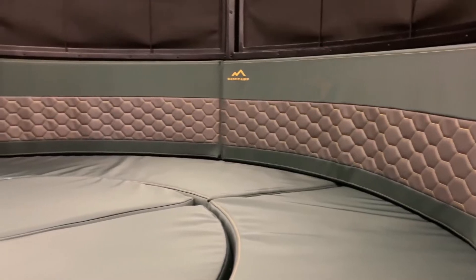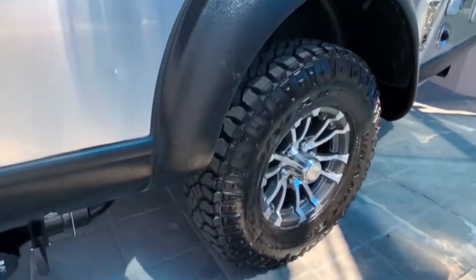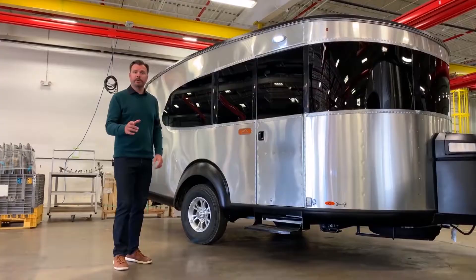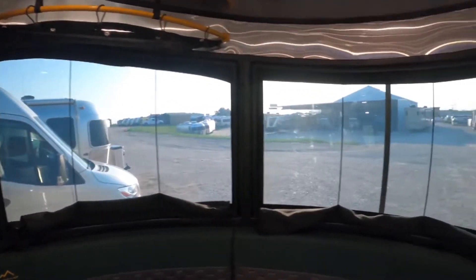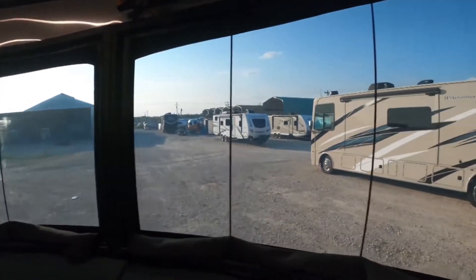With the same space and amenities as the Base Camp 20, the 20X model also offers 12 inches of ground clearance, aggressive off-road Goodyear tires, larger wheels, stainless steel front stone guards, and tinted window guards.